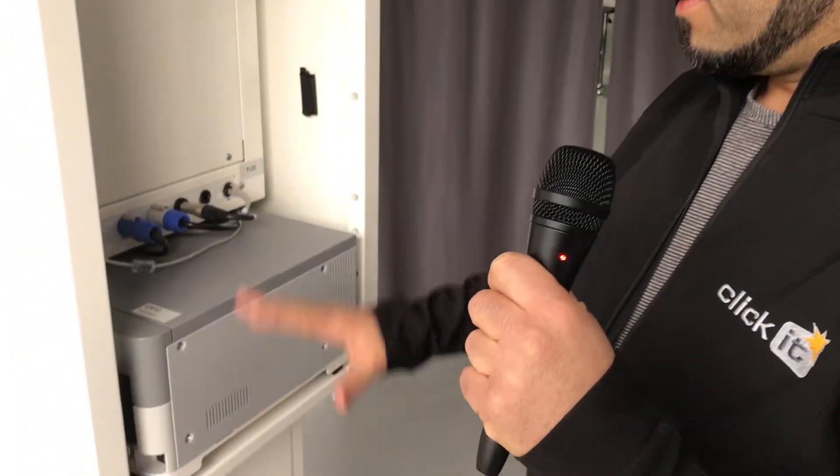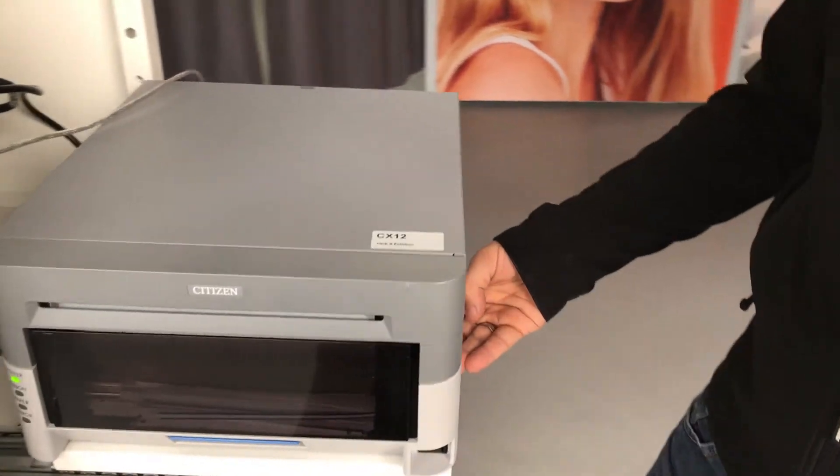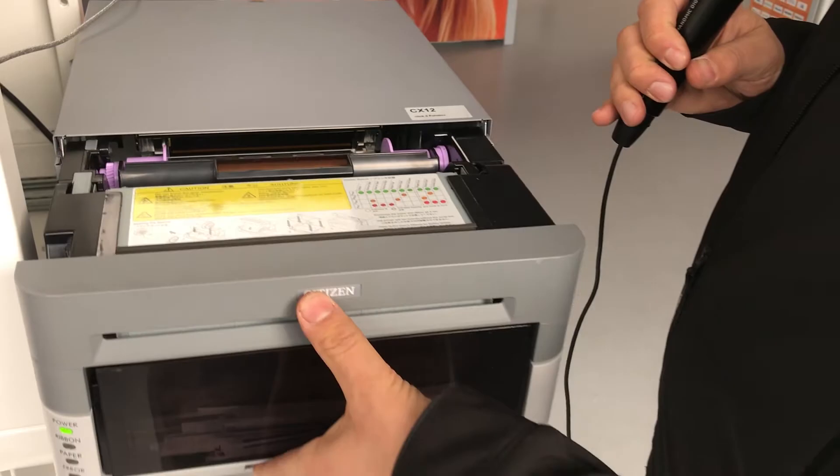And here's the CX printer, very small and compact. To change the media, we can put it outside and operate it from here.